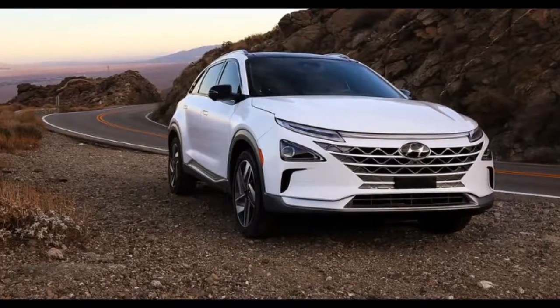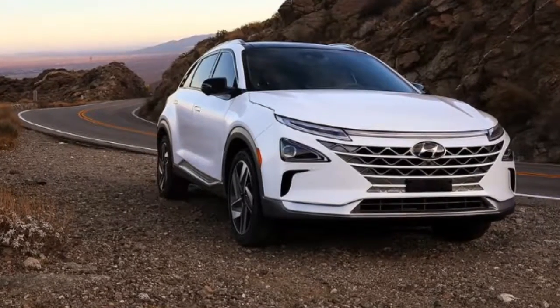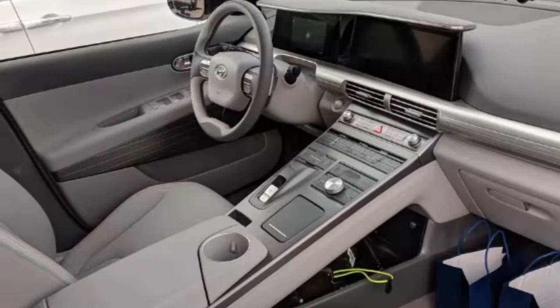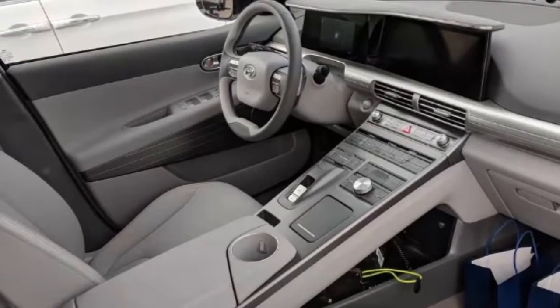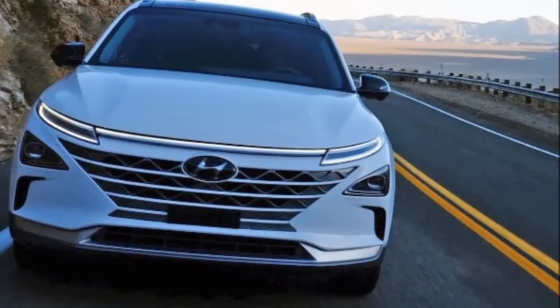In the United States, the brand already offers hybrid versions of the Ioniq and Sonata, plus the Ioniq electric, and has plans for an Ioniq plug-in hybrid as well as an electric version of its upcoming Kona subcompact crossover. With the Nexo, the brand will have its first dedicated fuel cell platform.